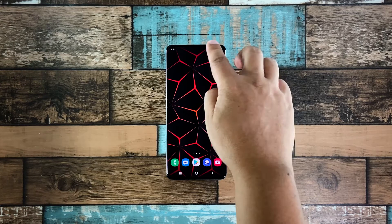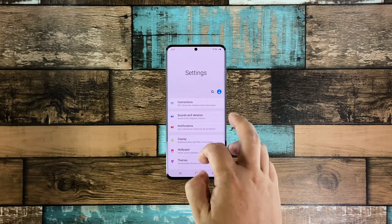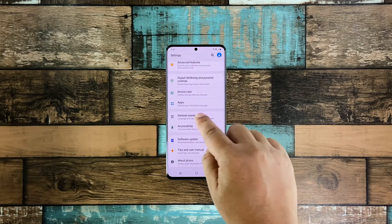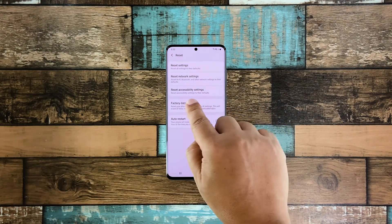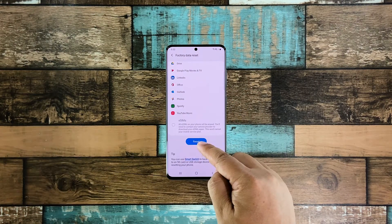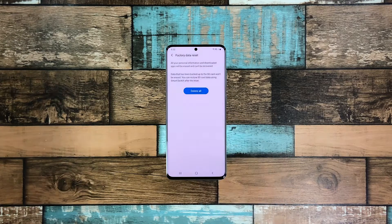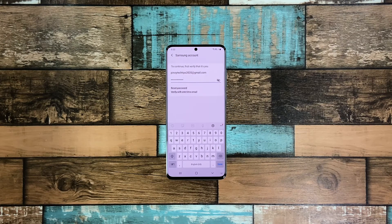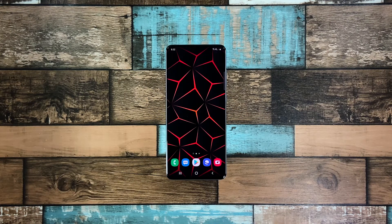Swipe down from the top of the screen and tap the settings icon. Scroll all the way down and tap 'General Management.' Tap 'Reset' and then choose 'Factory Data Reset.' Scroll down and tap the reset button. If prompted, enter your security lock. Tap 'Delete All' and enter your password. Tap 'Done' to proceed with the factory reset. Once the reset is complete, set up your Galaxy A51 as a new device.